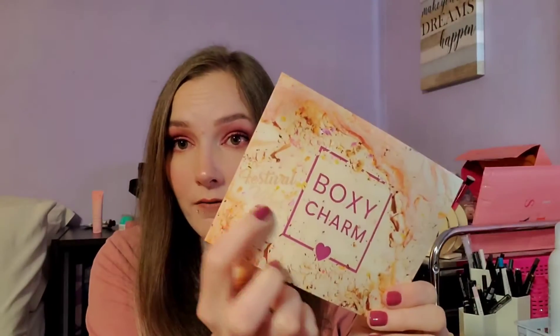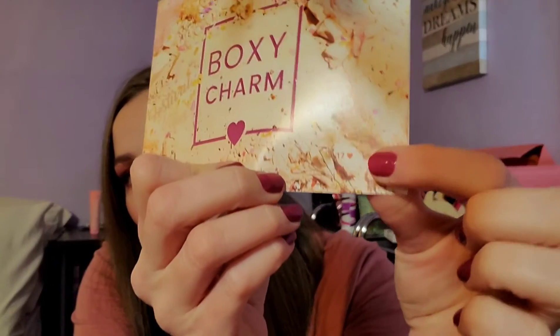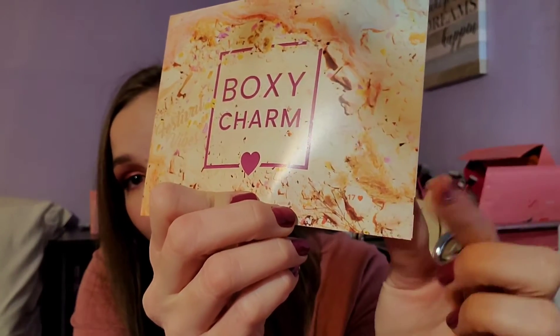We have the really cute box, and when you open it it says 'Hello Charmer' and then BoxyCharm inside. I love how they have hot pink in here — it's an amazing color. Inside there's a card that says BoxyCharm, and the theme is Festival Vibes — that sounds awesome, should be nice and colorful. At the bottom it says your variation number, and mine is 17.